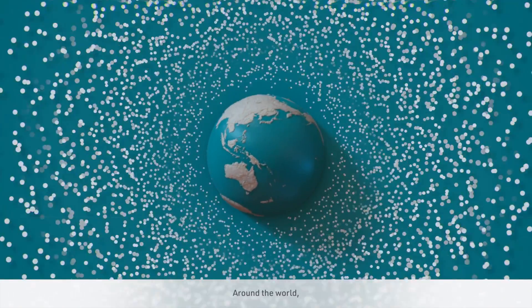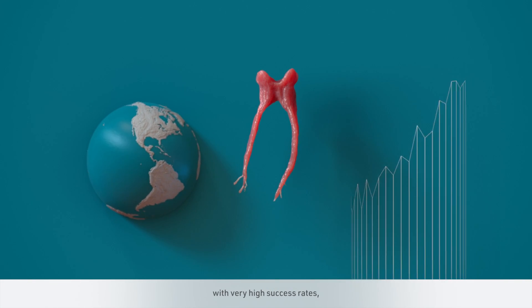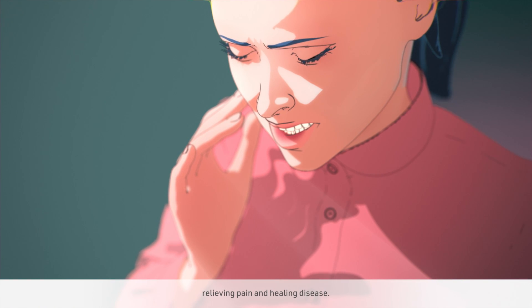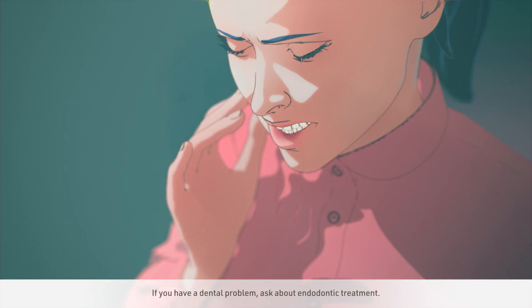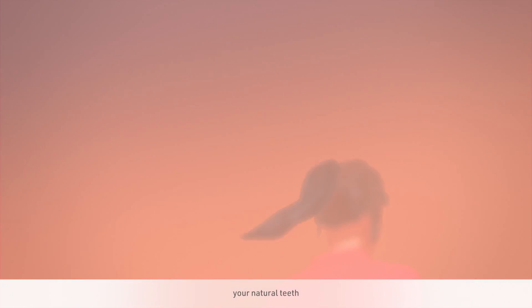Around the world, millions of endodontic treatments are performed every year with very high success rates, preserving natural teeth, relieving pain, and healing disease. If you have a dental problem, ask about endodontic treatment. Preserve something precious — your natural teeth.